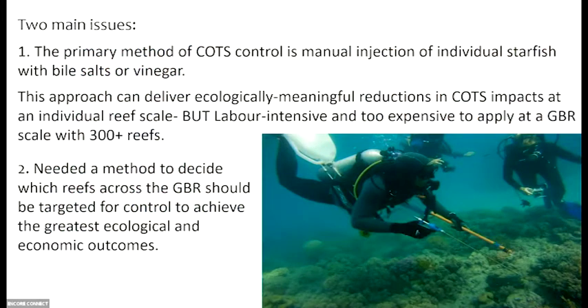There were two main issues. The primary method of COTS control was manual injection of starfish. Morgan and his team took it from copper in the early days, through to bile salts — which is really effective — and of course they now also use vinegar. You can clean out COTS from a single reef system using this approach, but it's wildly expensive and labour intensive. And that's not 300 reefs — it should be 3,000-plus reefs. So we needed a method to decide which reefs across the GBR should be targeted for control to achieve the greatest ecological outcome.